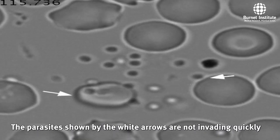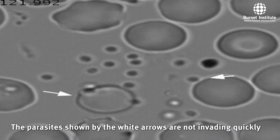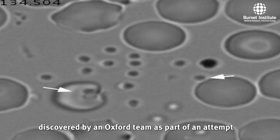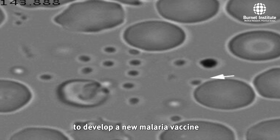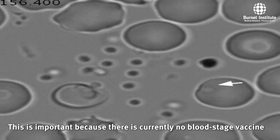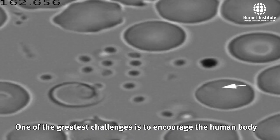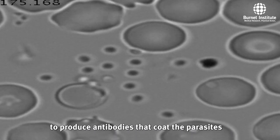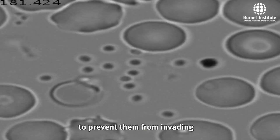The parasites shown by the white arrows are not invading quickly because they have been treated with a new human antibody discovered by an Oxford team as part of an attempt to develop a new malaria vaccine. This is important because there is currently no blood stage vaccine. One of the greatest challenges is to encourage the human body to produce antibodies that coat the parasites to prevent them from invading.